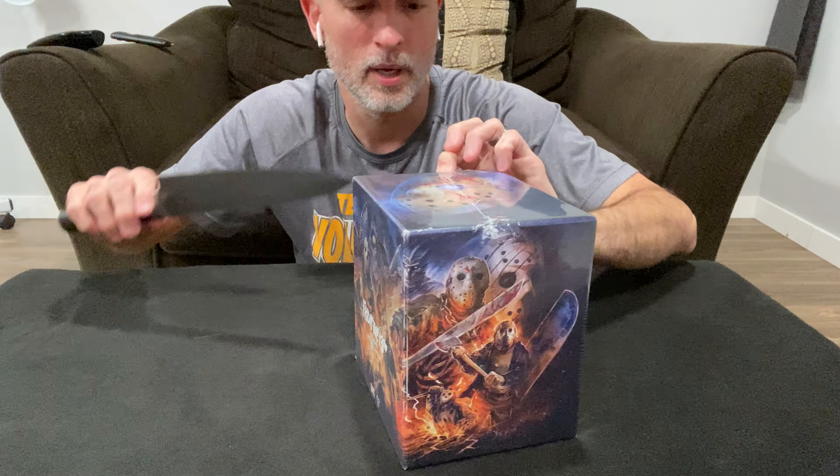I've got my big Halloween butcher knife to open this up. I just wanted to make you guys aware — I recently got a passive 3D television, and I've been looking for 3D video games and 3D movies. I wasn't aware of this set, so I did a Google search to find new 3D movies to watch.